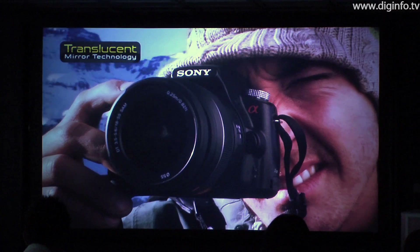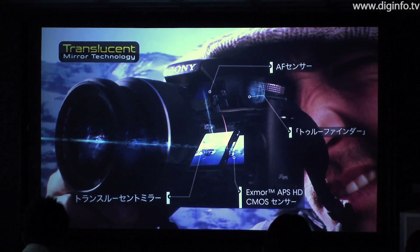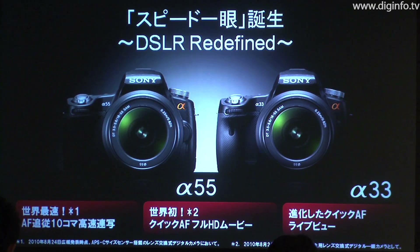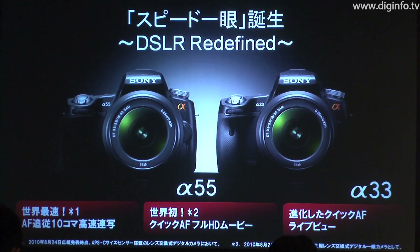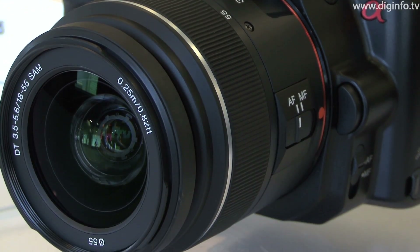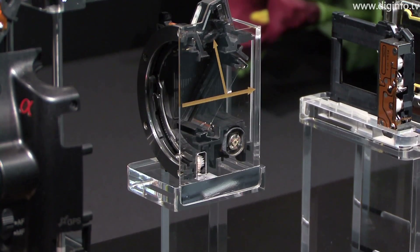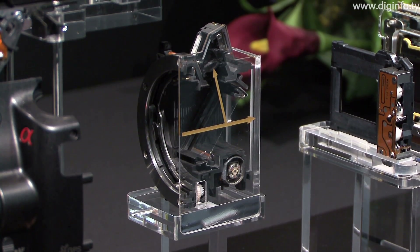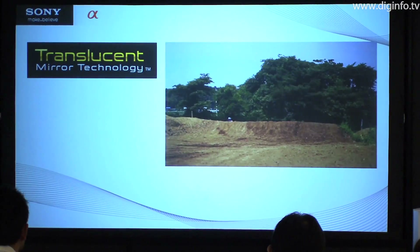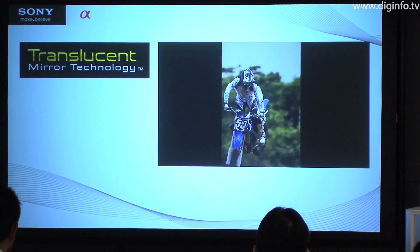On September 10, Sony will release the Alpha 55 and Alpha 33, the world's first digital SLRs with a translucent mirror. Instead of the mirror box used in conventional SLRs, these cameras use a unique mirror box with a translucent mirror. This enables them to achieve super fast continuous shooting at 10 frames per second and continuous focusing, which were previously only possible with bulky, expensive SLRs for professional use.